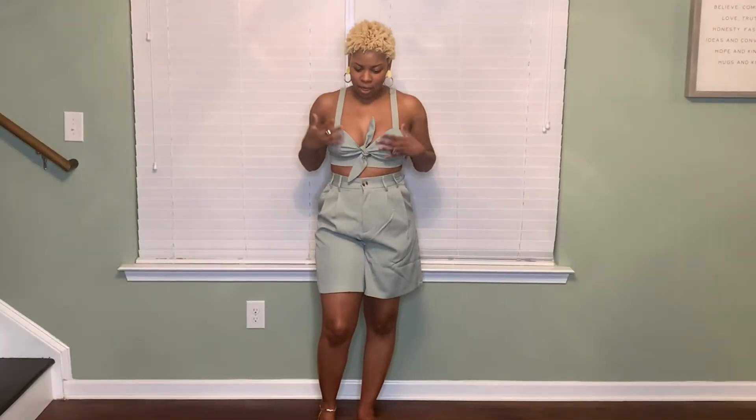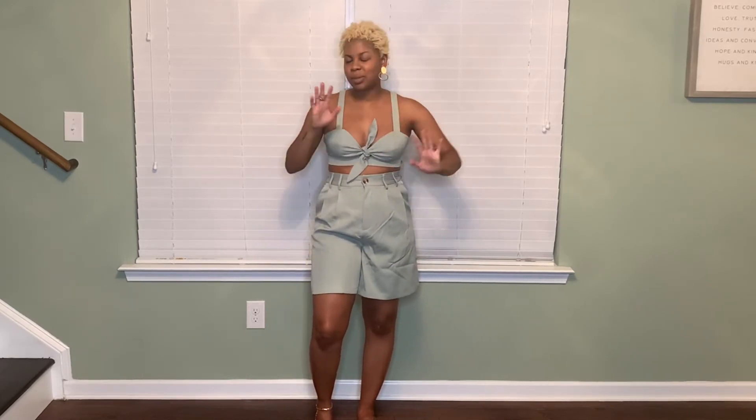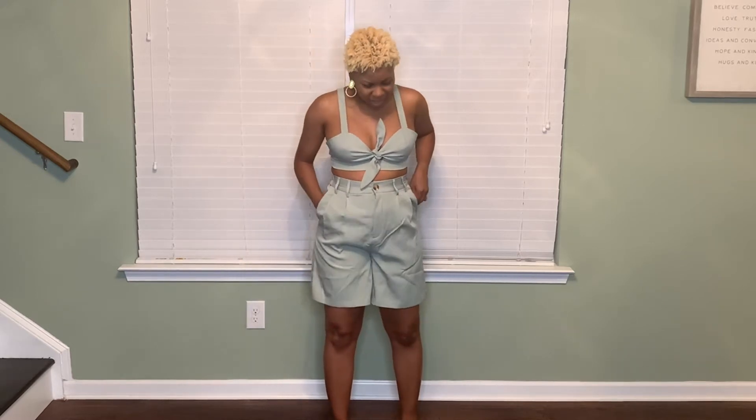I have this next set in sage green. I've been purchasing a lot of sage green or green items lately — I'm just in the green mood right now. I've noticed that over the past month or two, everything I order tends to be green. Anyway, moving back to the outfit.